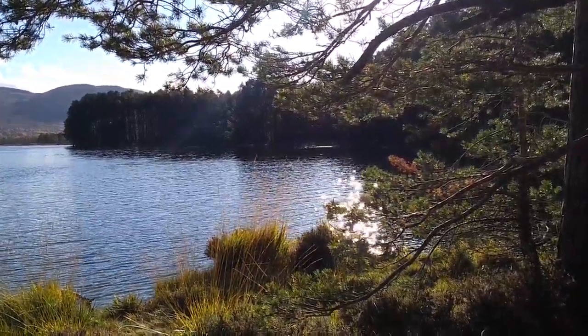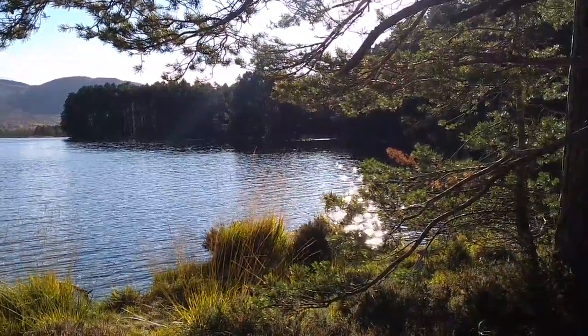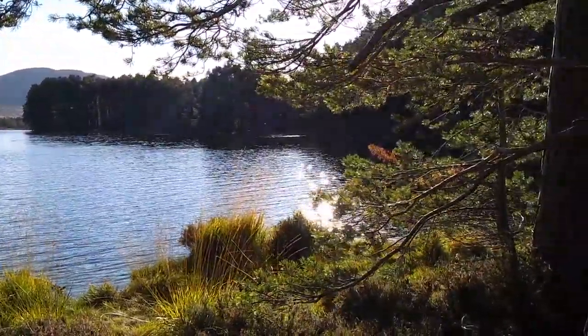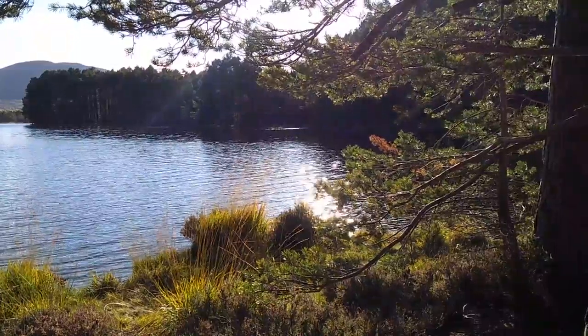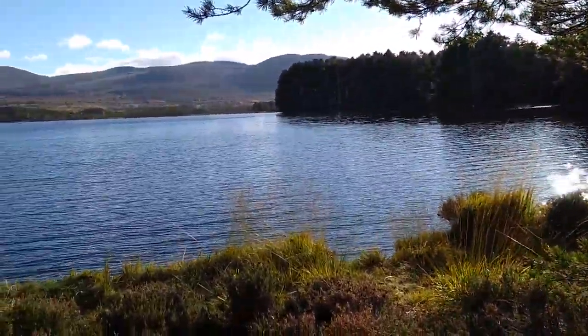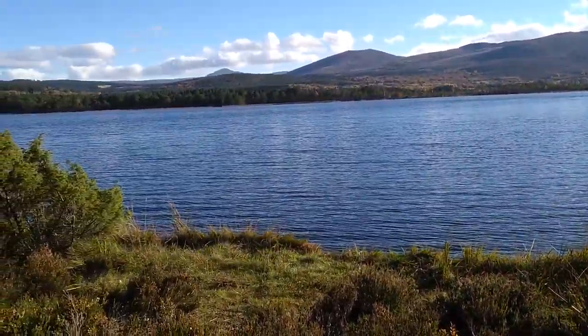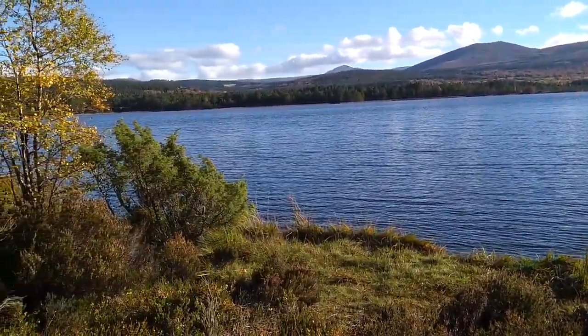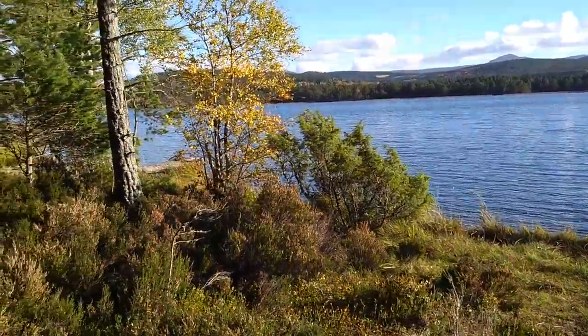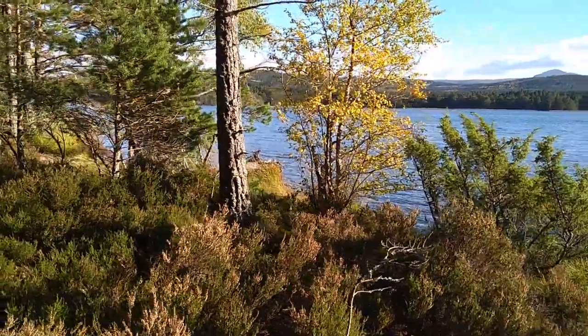It's a beautiful sunny afternoon and I'm by the stunning Loch Garten. Can you see the sunshine just shimmering on the water? It's like little twinkling stars and we've got this amazing lochscape in front of us with the hills there in the distance. I'm just walking through the forest and there are lots of ancient pine trees.